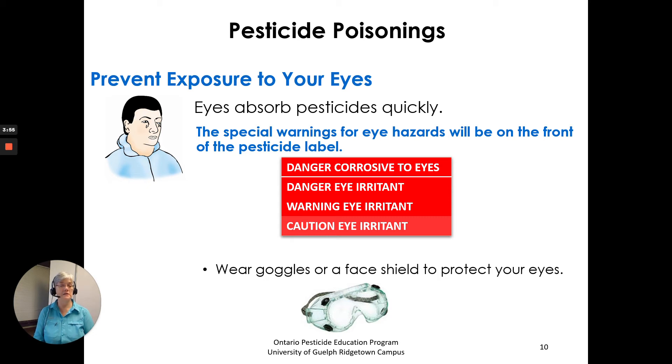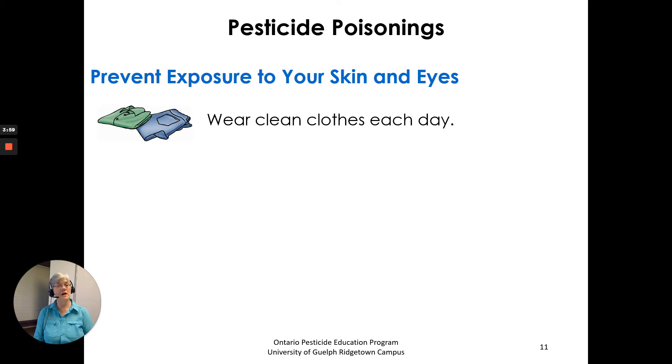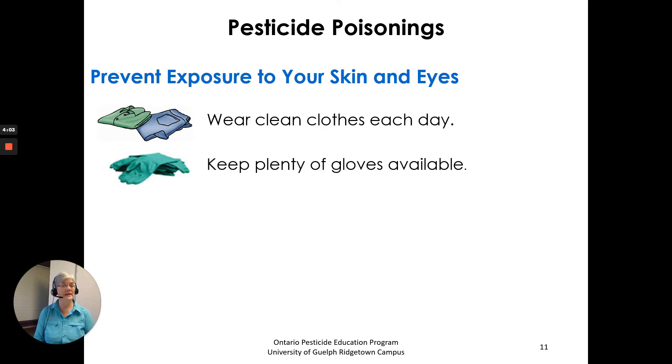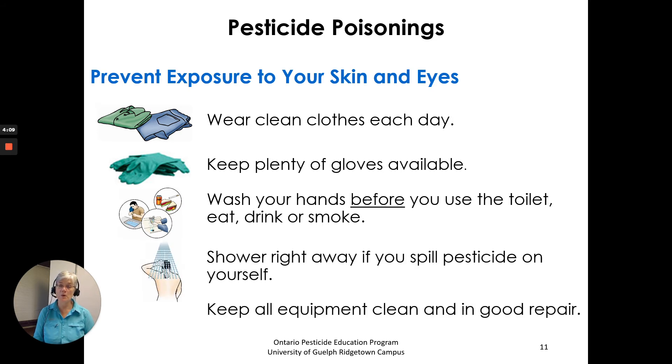To prevent exposure to your skin and eyes: wear clean clothes each day; keep plenty of gloves available; wash your hands before you use the toilet, eat, drink, or smoke; shower right away if you spill pesticide on yourself; and keep all equipment clean and in good repair.